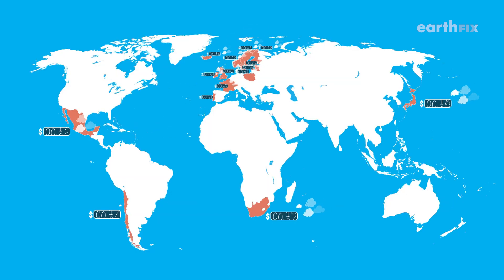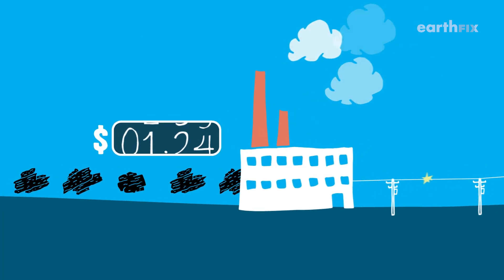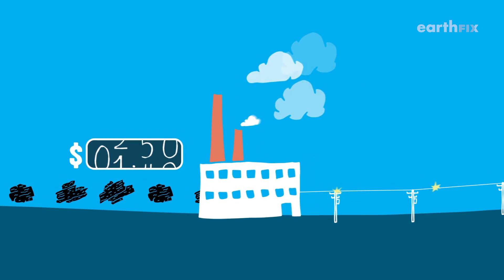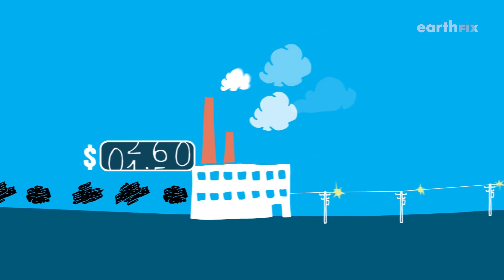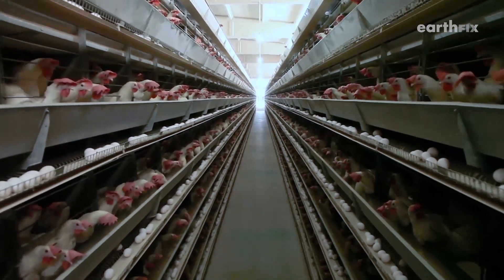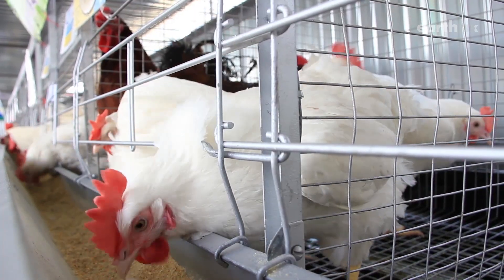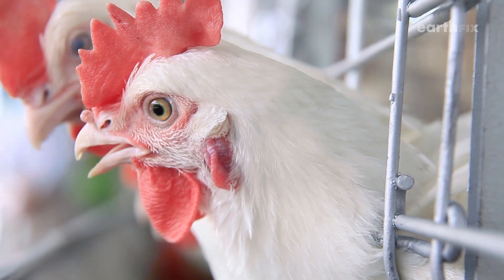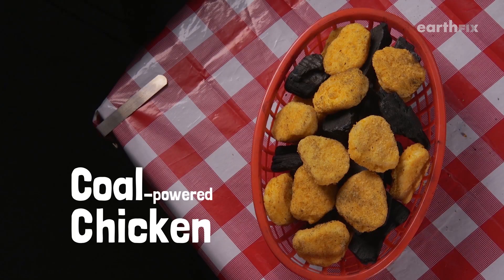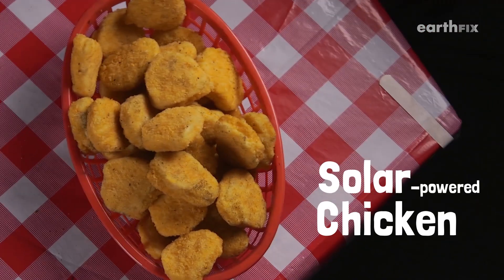Almost 20 countries around the world have adopted a carbon tax. Here's how it works: companies pay a tax when they buy fossil fuels like coal or natural gas. The price is based on how much carbon is in the fuel, and then they try to pass those costs on to customers. That means with a carbon tax, the cost of raising Sally goes up.